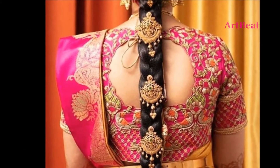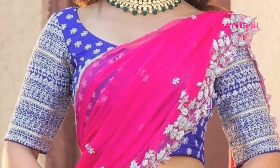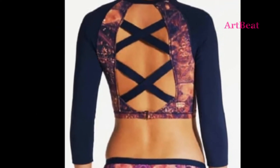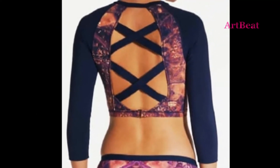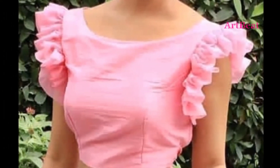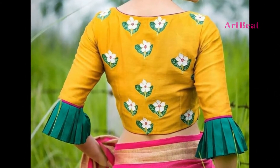Friends, in this video you are watching latest blouse designs for saris and lehengas. All these blouse designs are best for traditional and party wear. Wedding and festive season ahead — go through all the blouse designs in this video. This will help you knowing the latest trends in traditional wear.